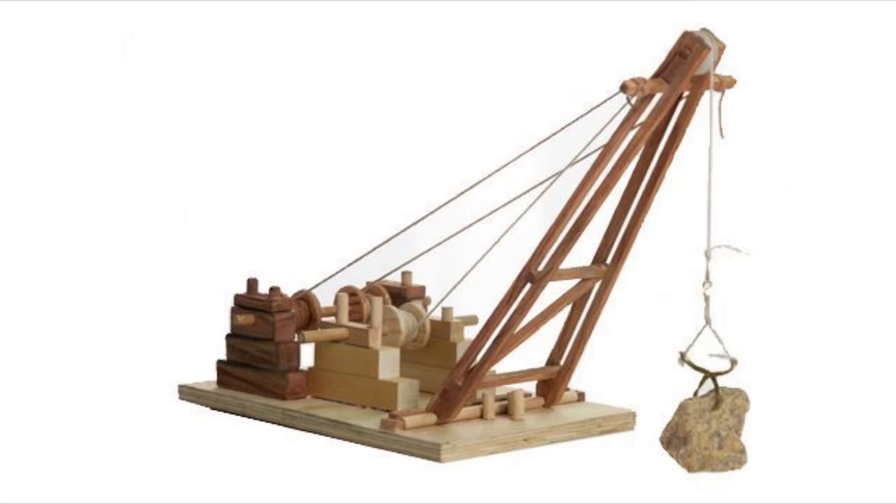The Crane. The Greeks developed various types of cranes, including the Polyspastion, a compound pulley system that allowed for heavy lifting. These cranes were used in construction projects and helped in the building of large structures.